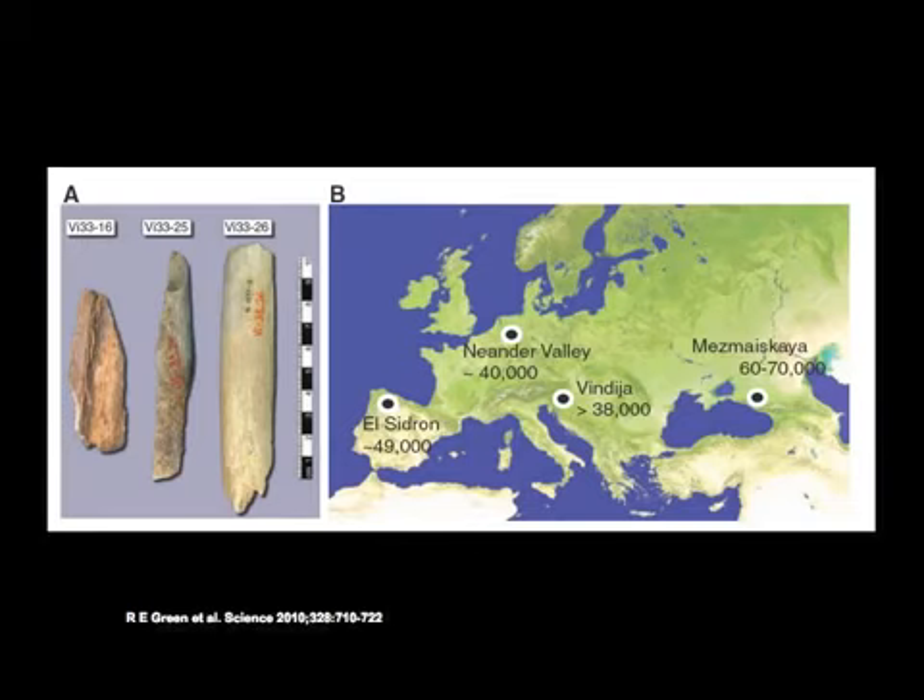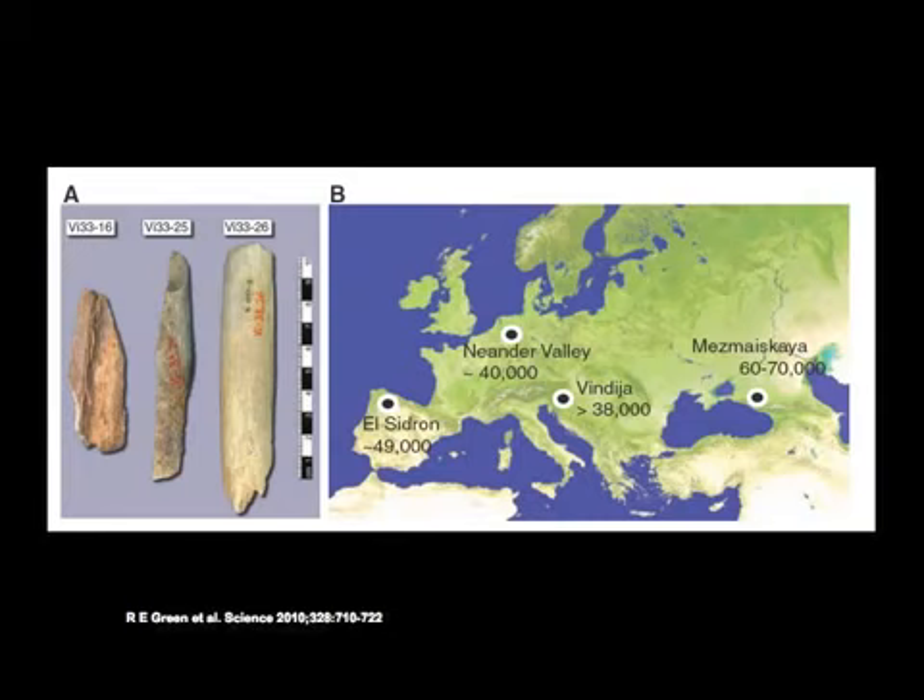Just being able to sequence the whole Neanderthal genome is an amazing thing — they published the whole thing earlier this year. But they went a step further. One of the things they wanted to know was: genetically speaking, how are Neanderthals like us and different from us? What genes do they share with us, and what genes did we evolve after the split with Neanderthals?